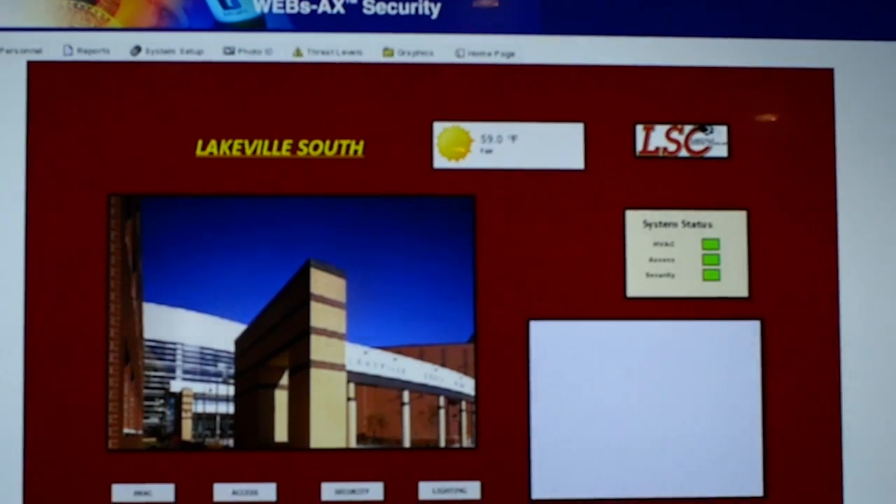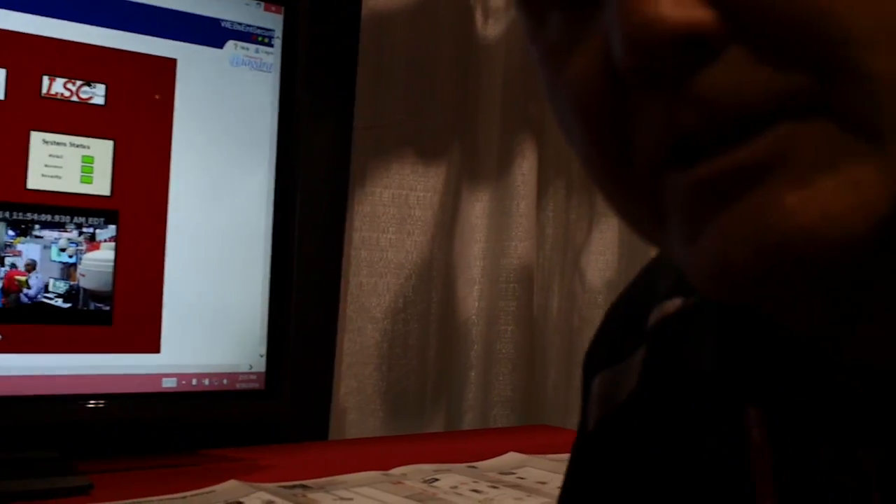We're very proud here at the 2014 AHR show to be showcasing the Intelligent Building out of our Environmental Combustion Controls Division, partnering with all the great Honeywell divisions around the world to show that wall-to-wall solution and providing seamless benefits to building owners, contractors, and distributors all around the world. We want to thank you for coming today. For any questions, go to our website at buildingcontrols.honeywell.com, and we'll see you again in the latest innovation of WEBS-AX and the Intelligent Building.